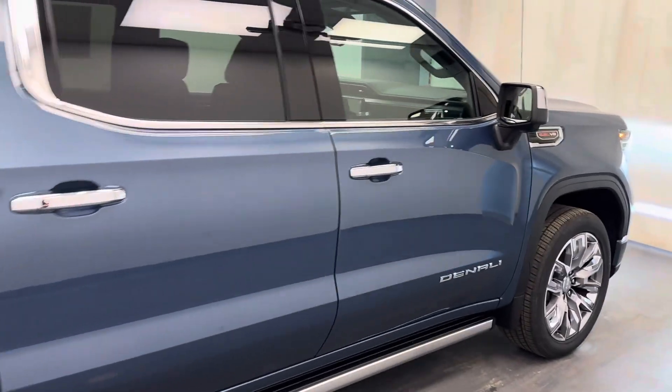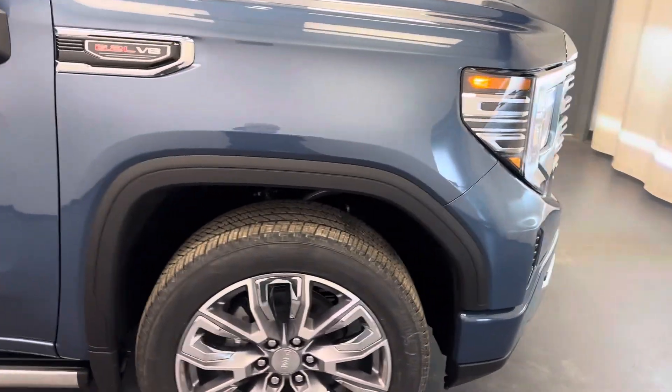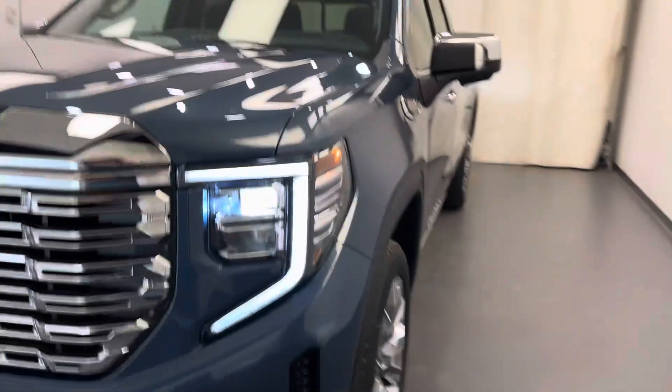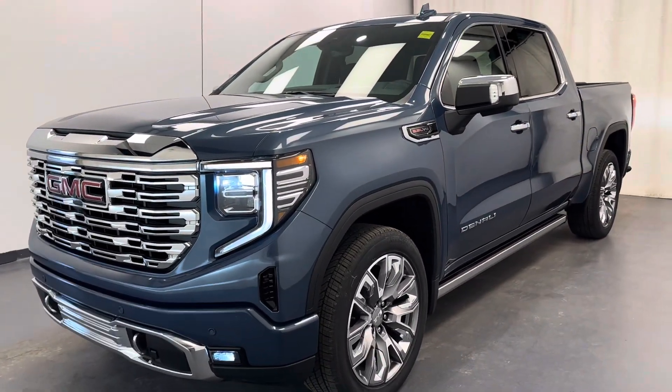There she is, folks. Stock number 257877 — you just checked out this 2024 Sierra 1500 Crew Cab Denali. Thanks for watching.